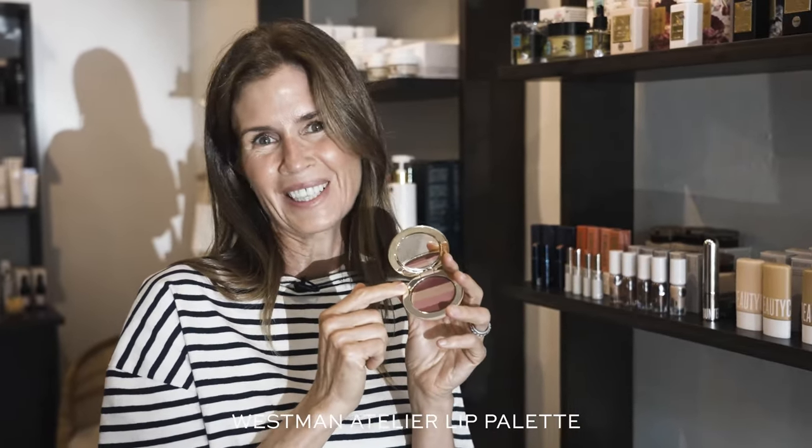I would also definitely recommend Le Nude if you haven't tried it. It's such an easy palette that transitions from any season. It's great to have in your bag. You can numb the redness in your lips if you like a little bit more of a nude finish, or you can give yourself just a little emphasized mouth — I always wear Mulled Wine, that's kind of my shade.